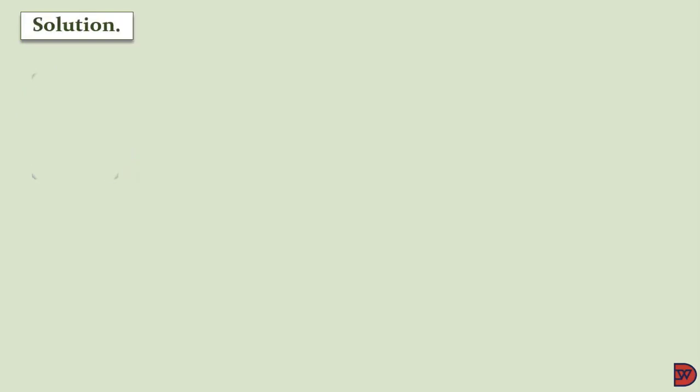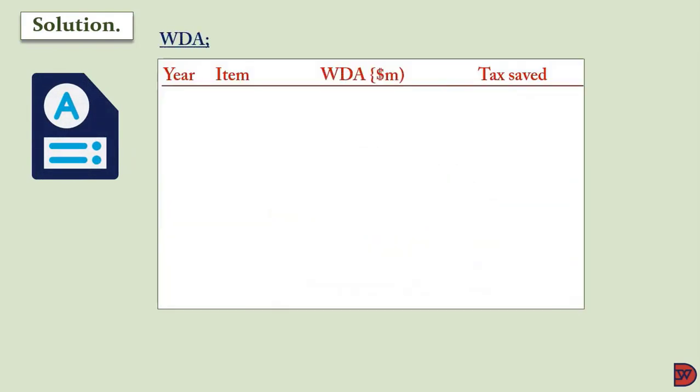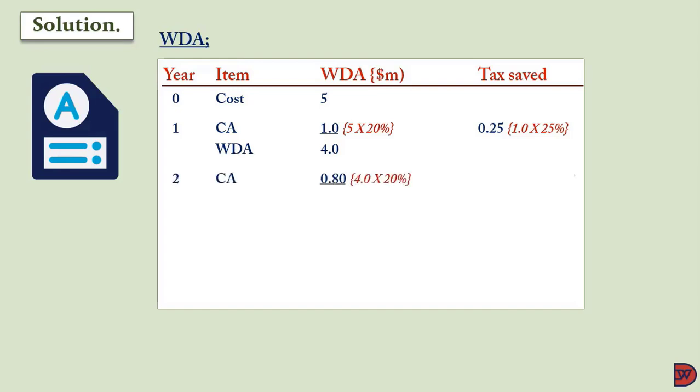We'll start with the writing down allowance. For Year 0, the cost is five million dollars. Year 1 capital allowance will be one million dollars, which is 20% of five million. The tax saving is 25% of one million, giving $250,000. The writing down allowance is four million dollars. Year 2 capital allowance is $800,000, which is 20% of four million. The tax saving is 25% of $800,000, which is $200,000. The writing down allowance is $3.2 million.